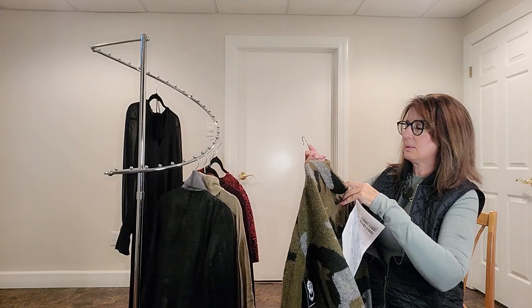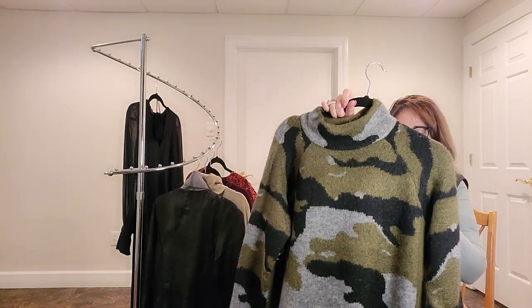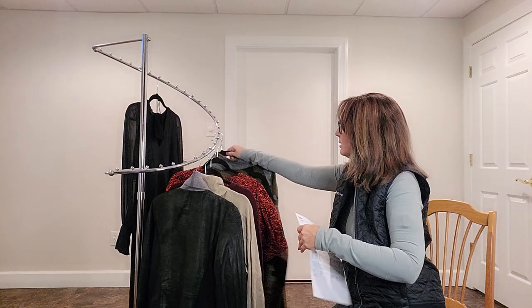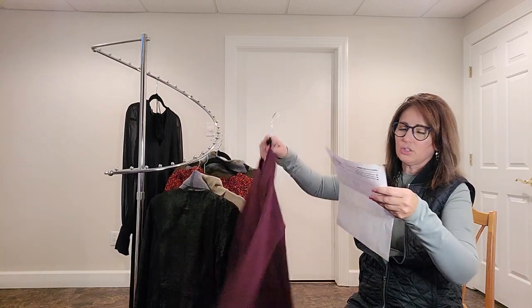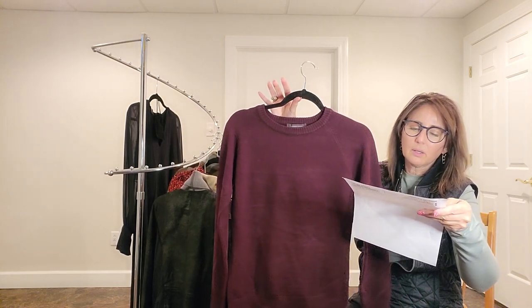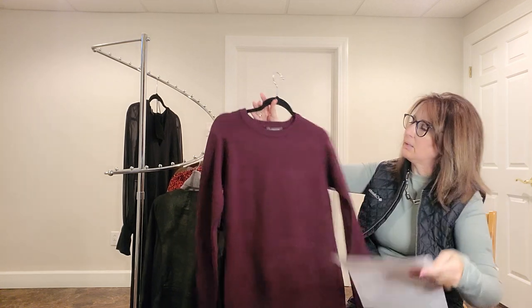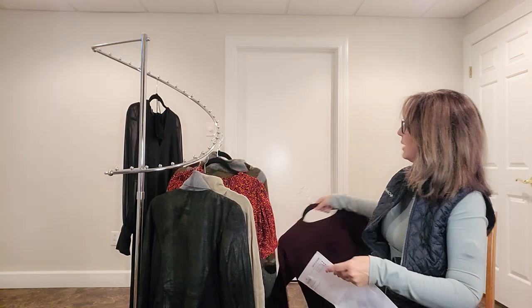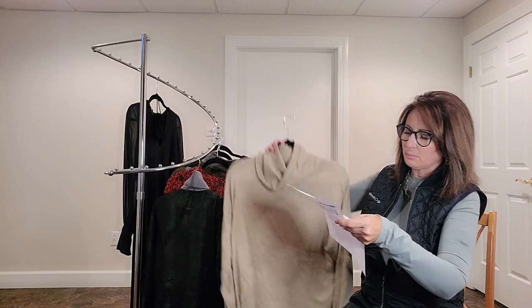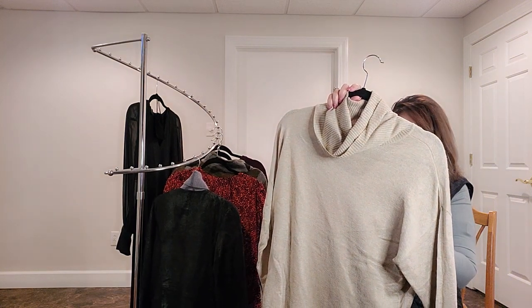Next is Beach Lunch Lounge in evening wine color, $88 — it's pretty and lightweight. Then we have Z Supply, the Agnes turtleneck-like sweater in oatmeal, small, $76.